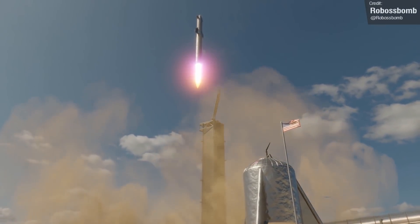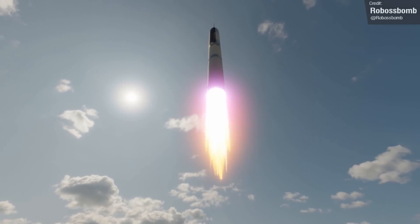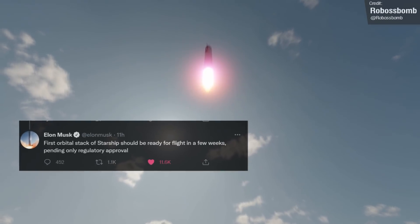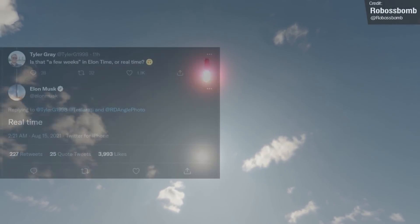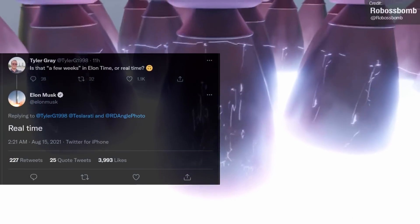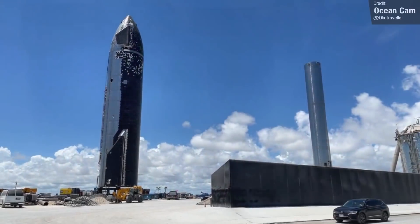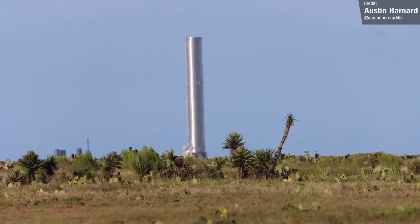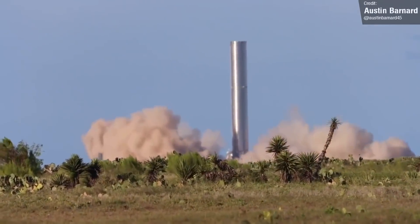What's not a long way off is the Starship orbital flight. Elon confirmed that the first orbital stack should be ready for flight in just a few weeks, pending only regulatory approval, and confirmed that this is a real-time estimate and not an Elon-time estimate. On Friday, we saw Ship 20 rolled back out to the launch site, presumably to begin its testing campaign — pressure, cryo, and static fire testing that we've all come to know and love in the Starship program.